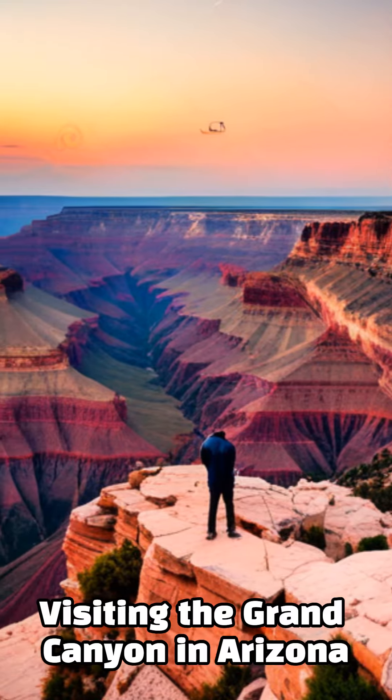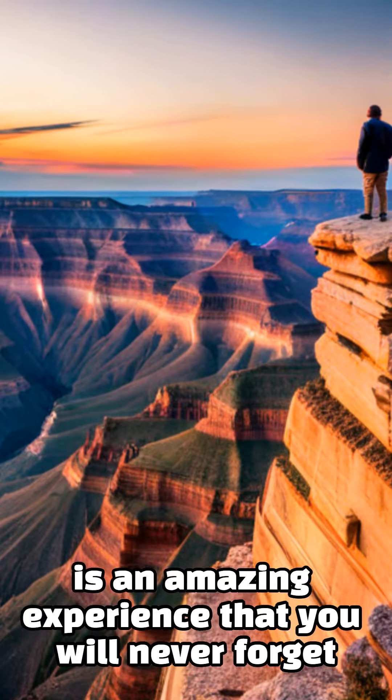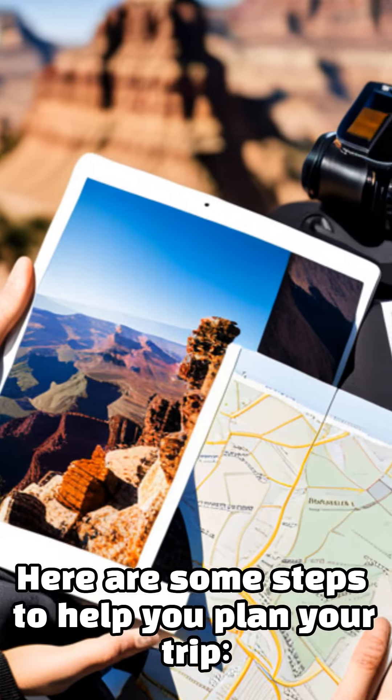Visiting the Grand Canyon in Arizona is an amazing experience that you will never forget. Here are some steps to help you plan your trip.